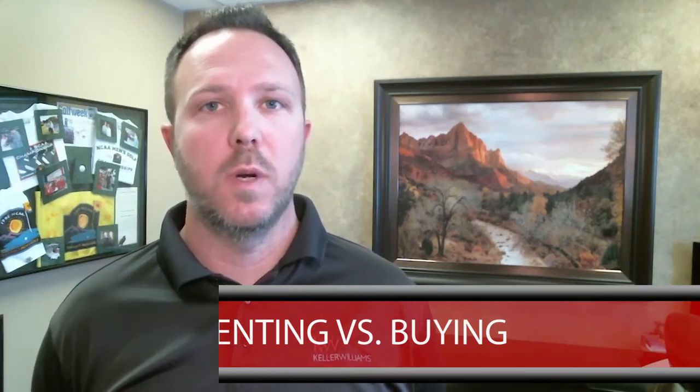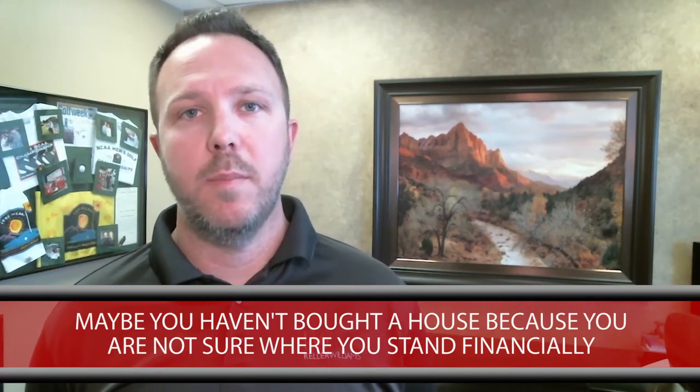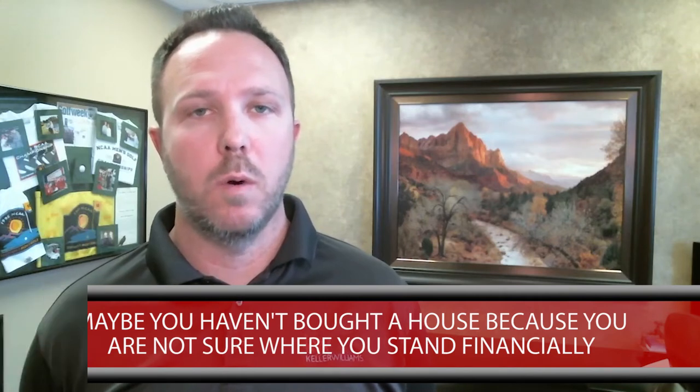Today we're going to be discussing some differences in renting versus buying and what those costs might look like. Maybe you're renting a home right now and just didn't know what your costs might be to purchase a home, so hopefully I'll shed some light on that. And number two, maybe you just didn't think you could buy because maybe you had bad credit or something happened with your past history in a purchase of some sort. So I'm going to be discussing a couple of ways around that today as well.